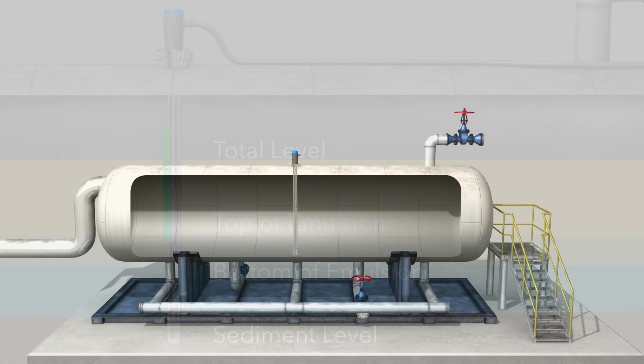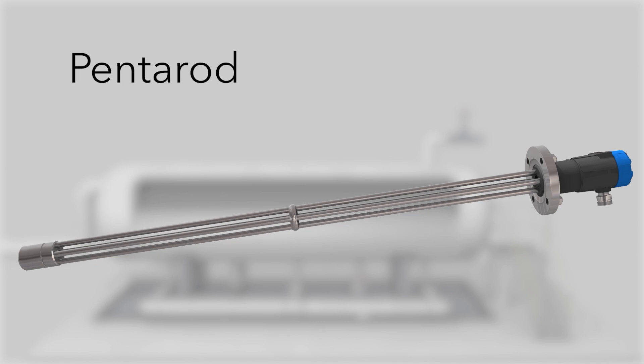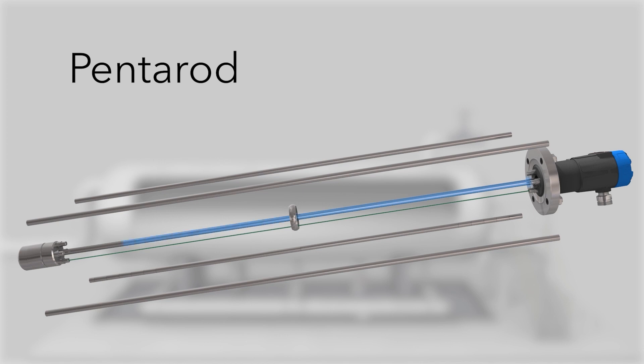In addition to this sophisticated measurement method, new probe designs are offered, including a five-conductor design called the pentarod. It employs four reference rods surrounding a PFA-coated active center rod to reduce media coating and enable energy to travel in water with less absorption. Its open design makes it less susceptible to buildup or bridging.